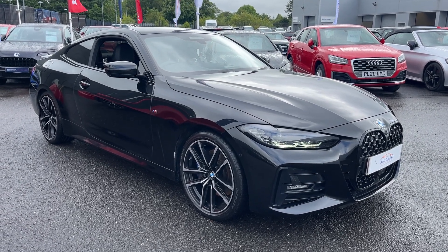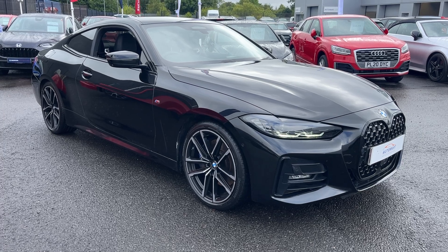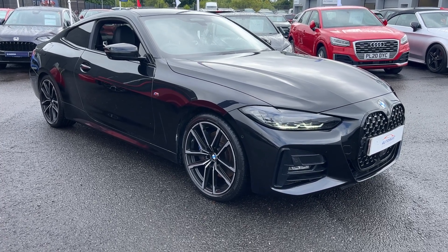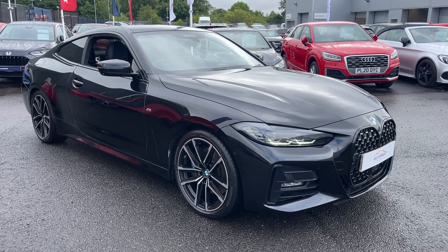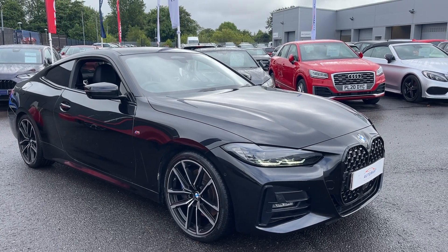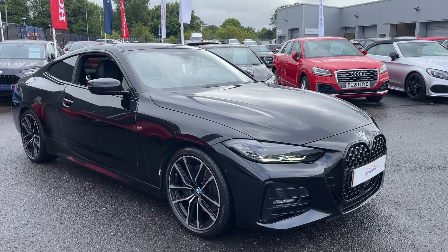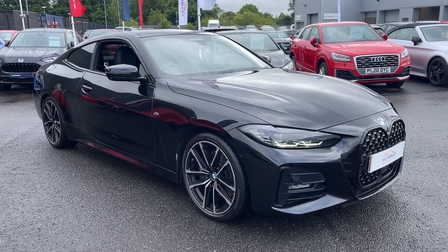Hi everyone from Bob Casal for Automart. I'm Tom the Internet Specialist and the next car on our list is this BMW 4 Series 2 litre 430i M Sport. It's a 2020 model on a 70 Reg and it's got plenty of features including Tech Pack and M Sport Pro Pack. So what I'm going to do today is go through some of the key features of the car. If you want any more information or a more personalised video, please don't hesitate to contact us on 01704 500 501.